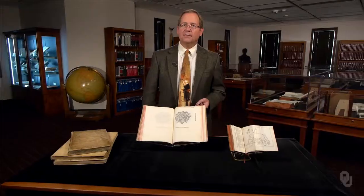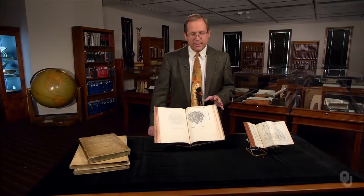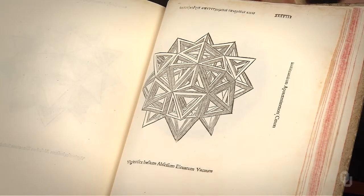Pacioli was a teacher of a teacher of Copernicus. This treatise applies geometry to principles of beauty and artistic composition, including typefaces and perspective drawing.